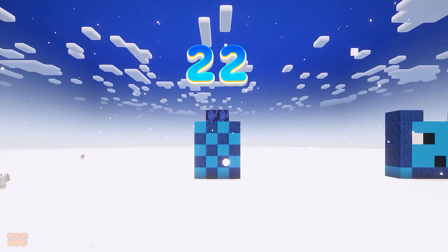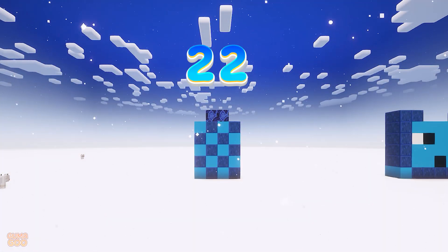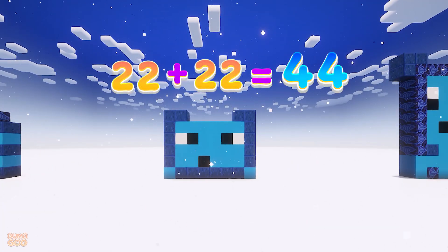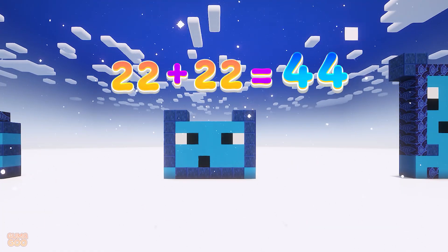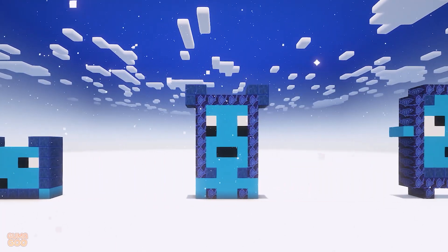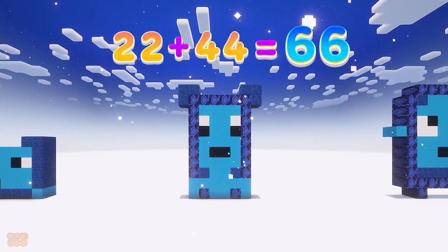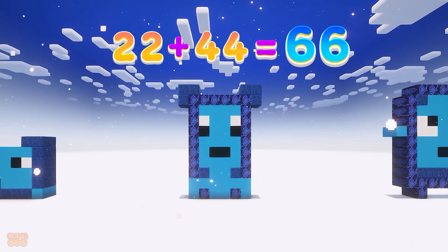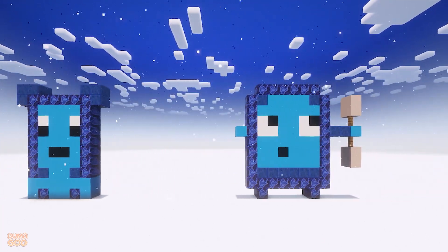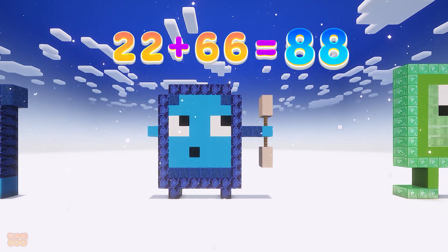22. 22 plus 22 is 44. 22 plus 44 is 66. 22 plus 66 is 88.